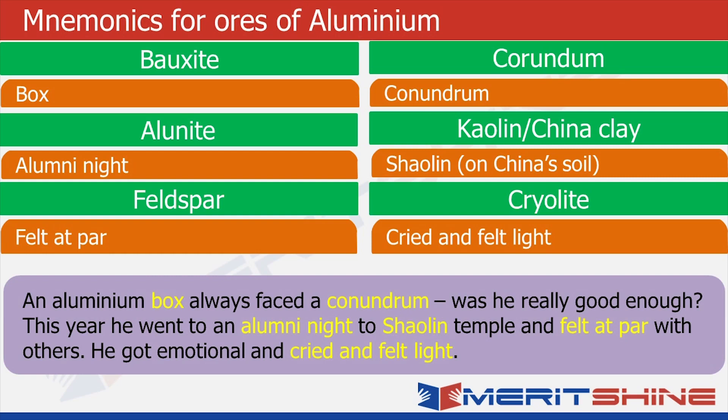Now just close your eyes for a few seconds and imagine a huge aluminum box who is really sad and depressed because he's facing a conundrum. Then he decides to go and attend alumni night. He is rolling all over, climbing up the great wall of China, and finally ends up in the Shaolin temple. When he reaches there and talks to a few people, he sees he's at par with them — there is nothing wrong with him, he's equally good. And because of this, he feels he was unnecessarily worrying. So he cries and feels light.